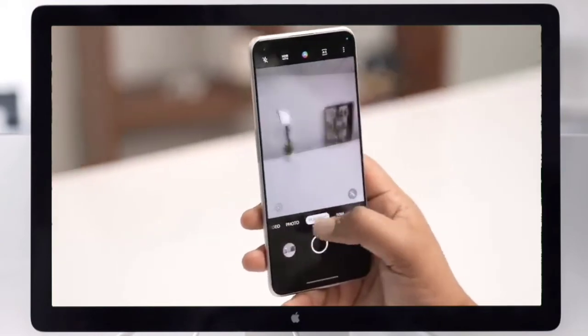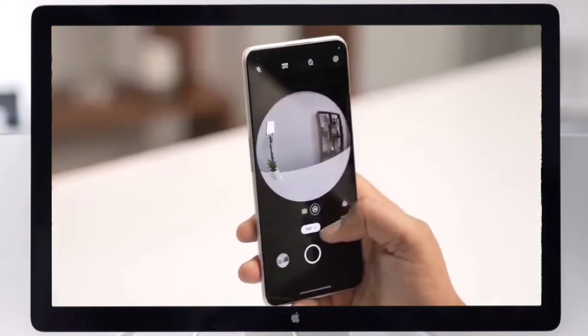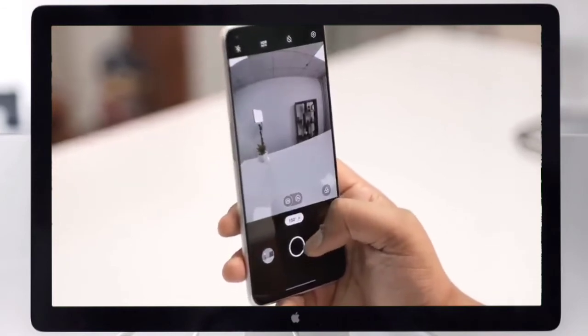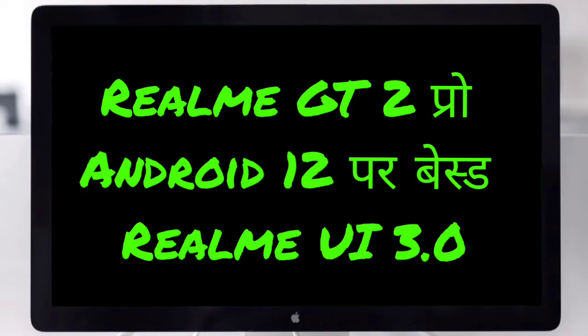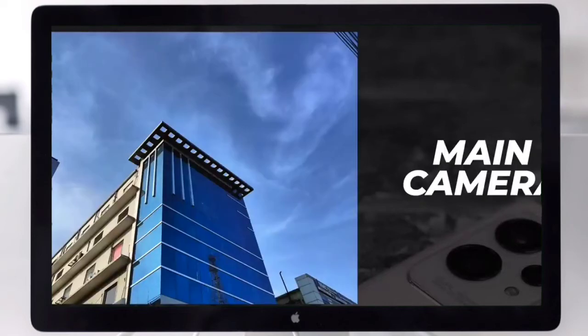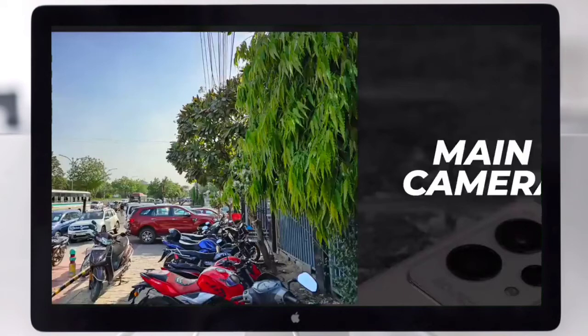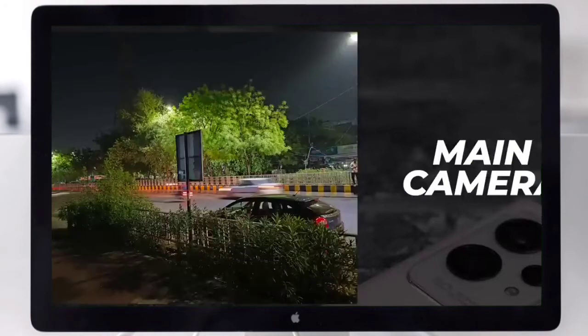The Realme GT2 Pro includes a stainless steel vapor cooling chamber to protect the phone from overheating. There is a software GT mode toggle that manages heavy apps to reduce throttling. The phone runs Android 12-based Realme UI 3.0, which is customizable and smooth. It comes with 3 years of Android updates and 4 years of security updates.